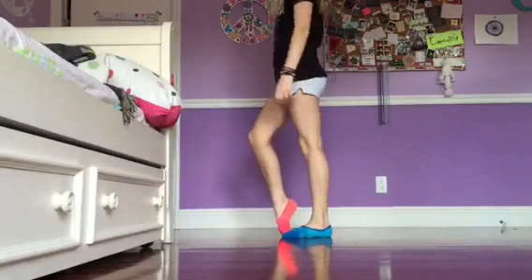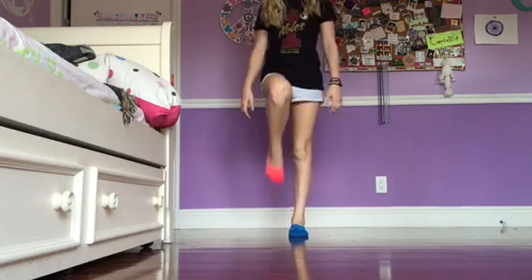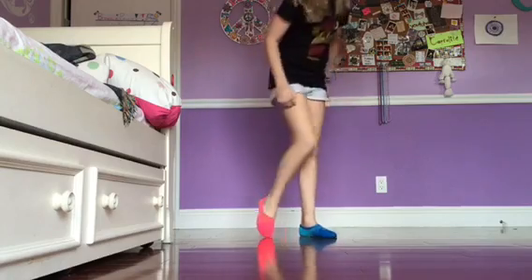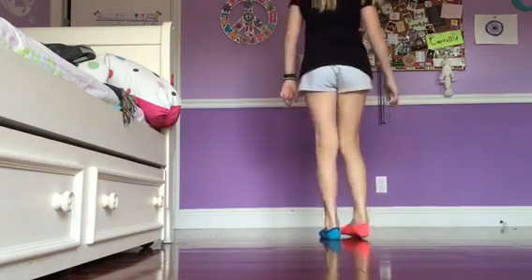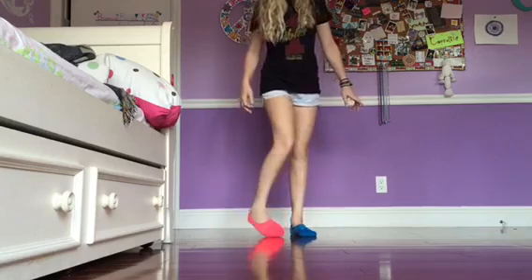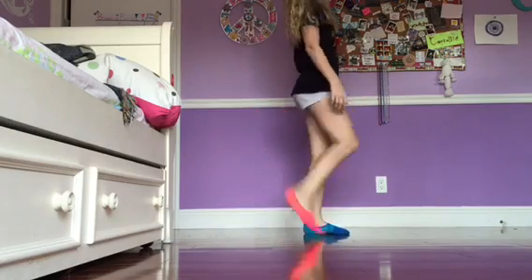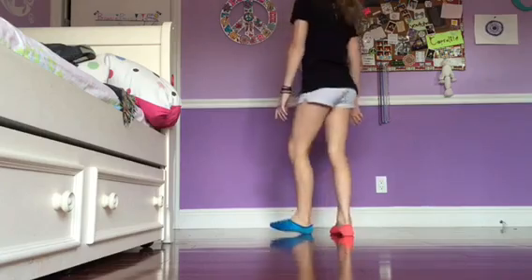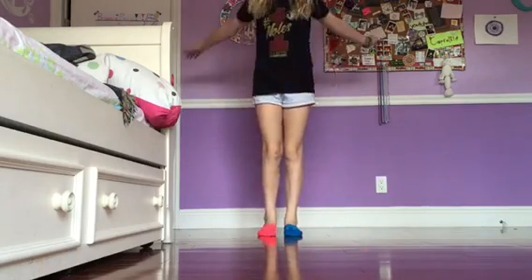This is the third pair of socks. These are by Under Armour, and they have a cutout on the top — they only cover the back and the front of your foot. I wear them with my Converse so that you don't see them when wearing the shoes. They're really soft and comfortable, and although they're different colors, they're still the same type of sock.